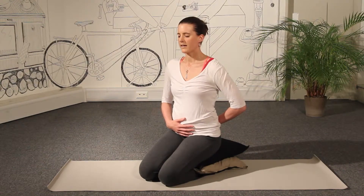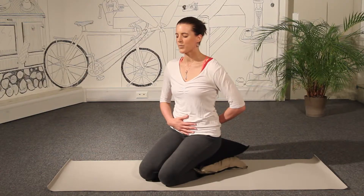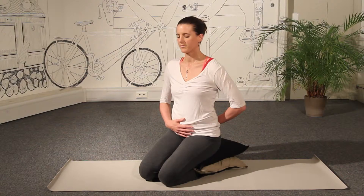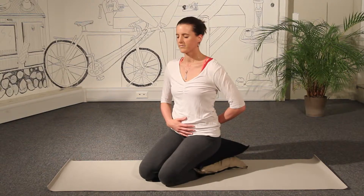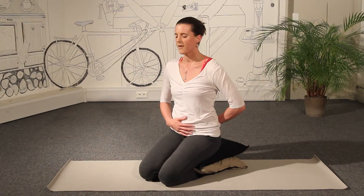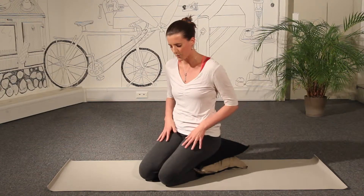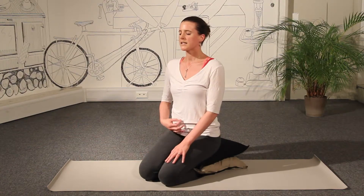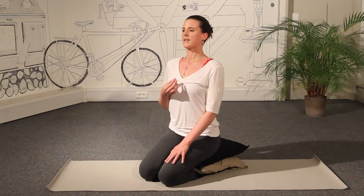Allowing yourself to imagine that as you're breathing here, you're filling up the whole of the belly, the whole of the abdomen with your breath. And then allowing that breath to continue way down deep in your body as you slide the hands onto the thighs. We're going to continue to use the breath to start to lengthen the spine.